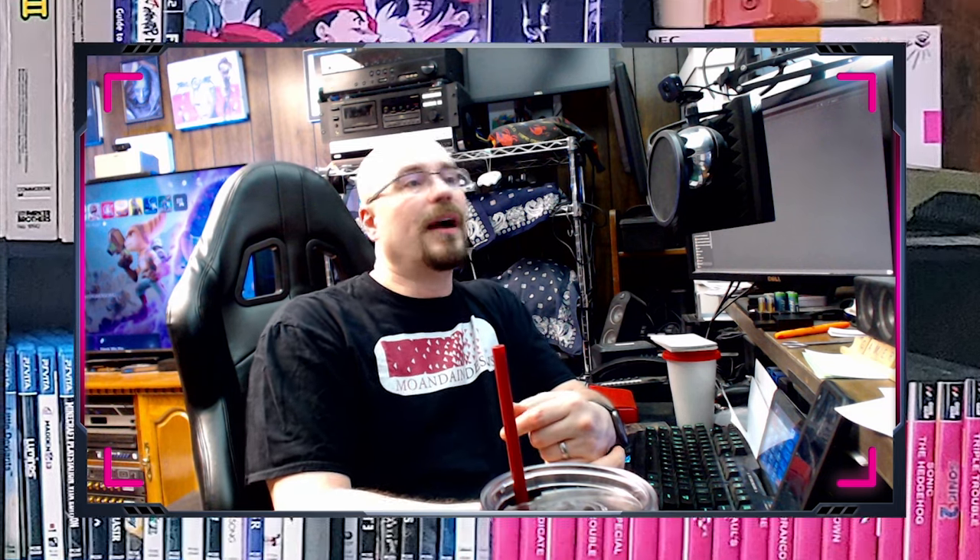The Game Boy Color was available in a variety of colors, including Atomic Purple — which is the one I had — Grape, and Teal. It also featured a built-in infrared communication port allowing players to connect and play games with other Game Boy Color users. They didn't really make great use of that, but it was still there. The Game Boy Color was a commercial success, selling over 118 million units worldwide. It was discontinued in 2003, but many of the games released are still available on Nintendo's Virtual Console service. It was succeeded by the Game Boy Advance in 2001, and paved the way for future handheld consoles such as the Nintendo DS and the Nintendo 3DS.